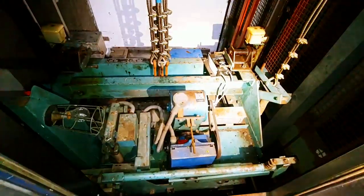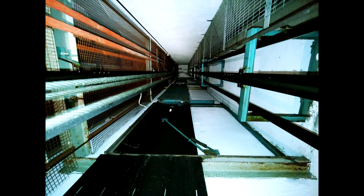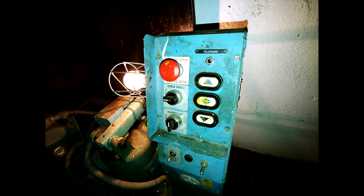Now we surf the lift. The lifts in this estate are 100% original — and by that I literally mean 100%. Everything is original. It's even got an original inspection control. These lifts are rare and awesome finds. Let's surf it.